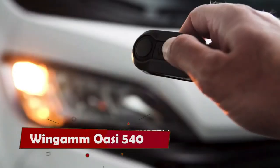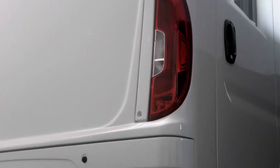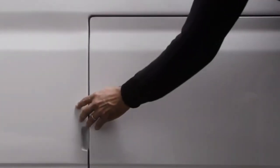Wingham OC 540. Are you ready to explore the world in a cozy and stylish way? Then you might want to check out the Wingham OC 540 Motorhome, a sleek and smart mobile home that lets you travel with ease and comfort.